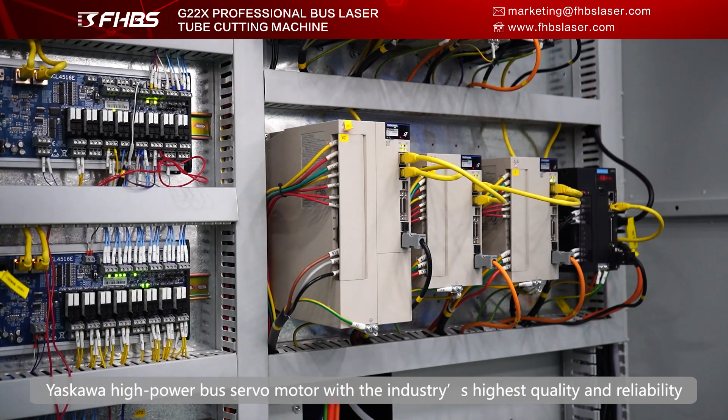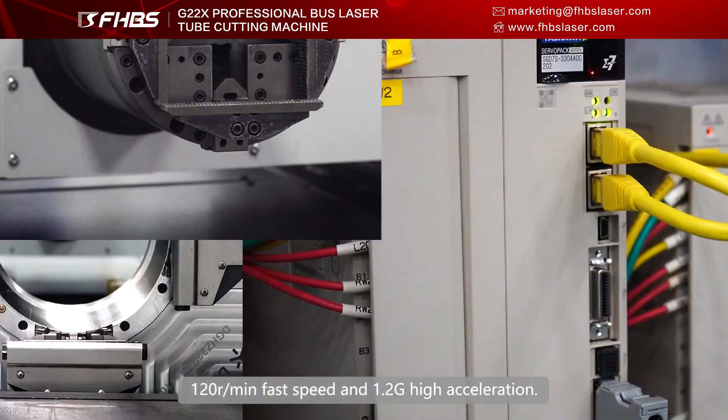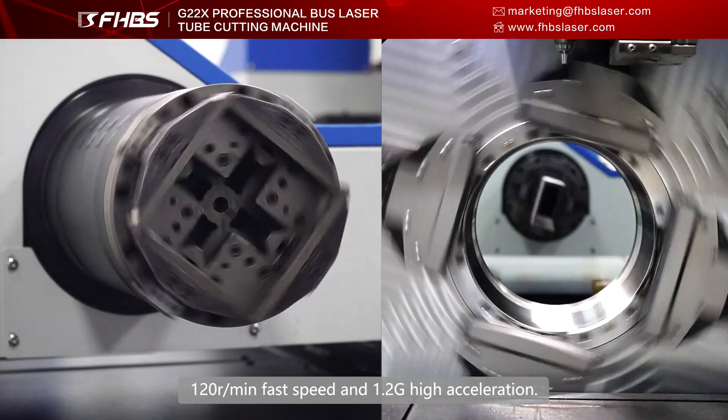Yaskawa high-power bus servo motor with the industry's highest quality and reliability — 120 rotations per minute, fast speed and 1.2G high acceleration.